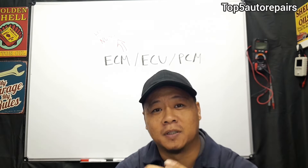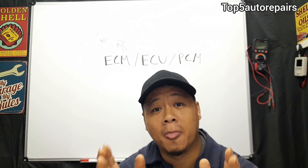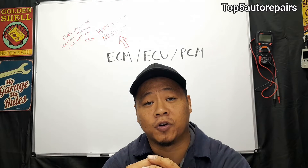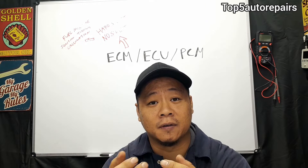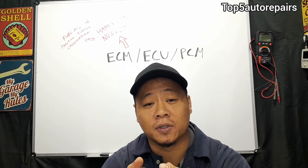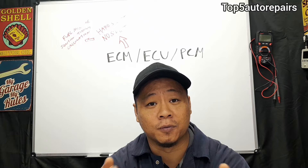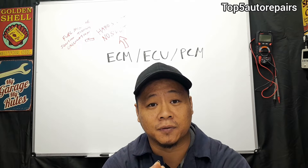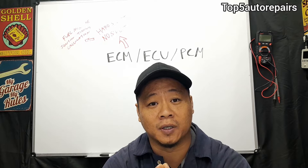Welcome back to Top 5 Auto Repairs. In today's topic I'd like to talk about a bad engine computer. The purpose of an engine control module is basically to get various information from various input sensors and use this information to control fuel mixture and ignition timing, and it does a bunch of other calculations to make the engine run properly.